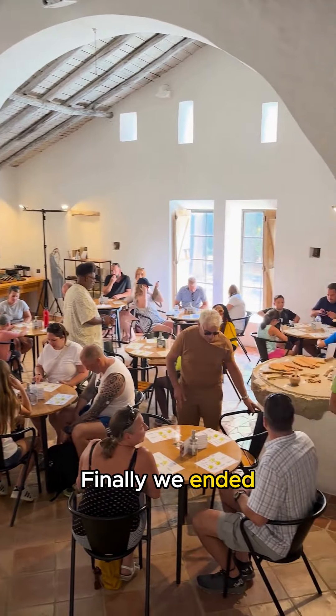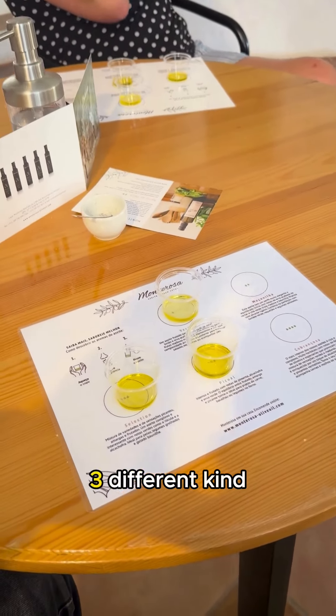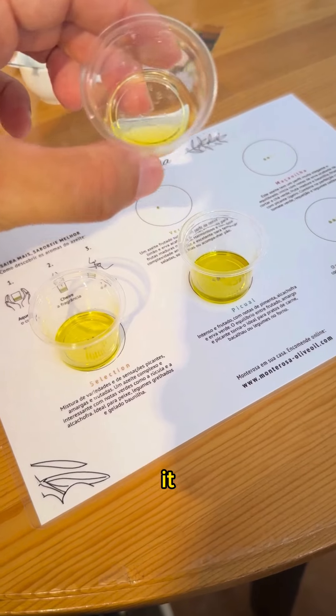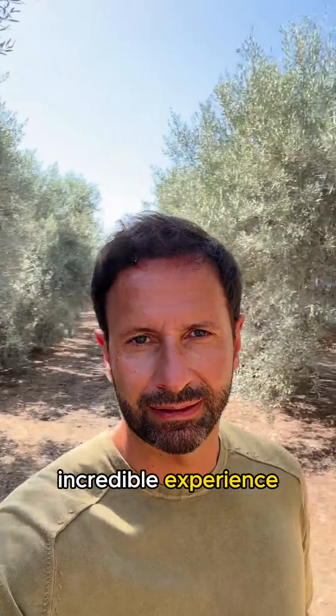Finally, we ended our tour with an olive oil tasting. We tasted three different kinds of olive oil from the farm and learned how to do it properly. It was an incredible experience. Thank you, Tiago!